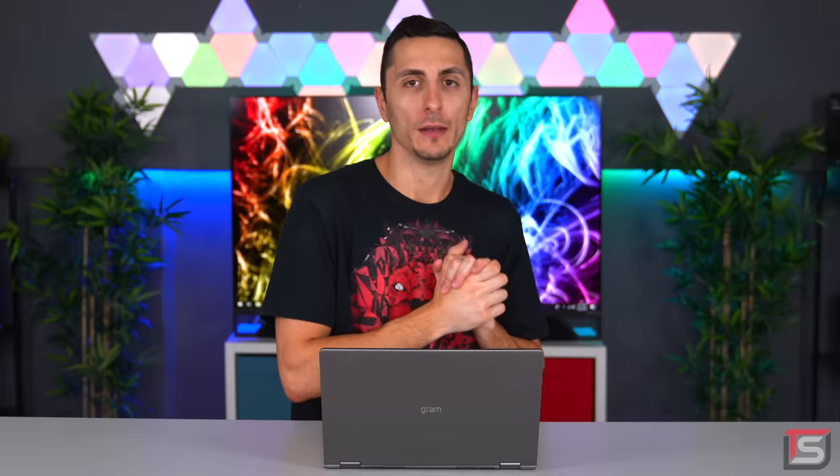That's it for this episode of Setup Wars. If you enjoyed it, please drop a like — it helps the channel a ton. Make sure to vote in the comments on who has the best budget setup. Thanks so much for watching. I'll see you next time.